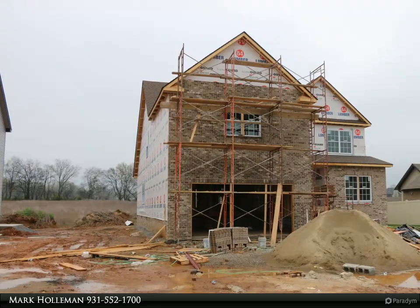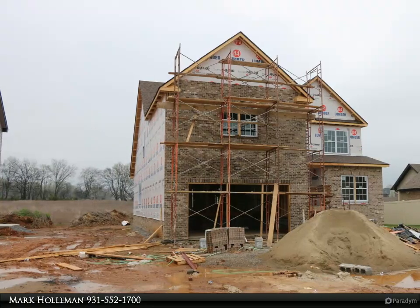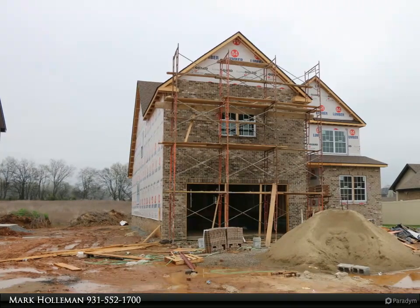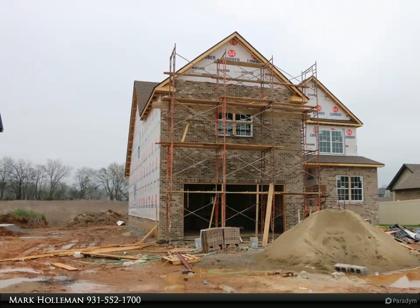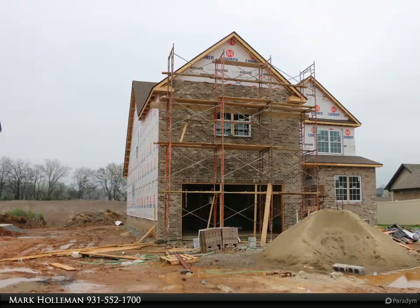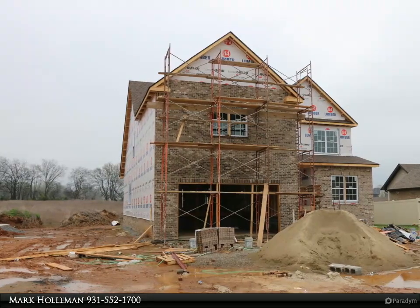Immerse yourself in the contemporary lifestyle this home offers, from the stylish finishes to the carefully curated details. Introducing a stunning five-bedroom, four-bathroom two-story home nestled in the charming Farmington subdivision. The exterior reflects the timeless appeal of the architecture.